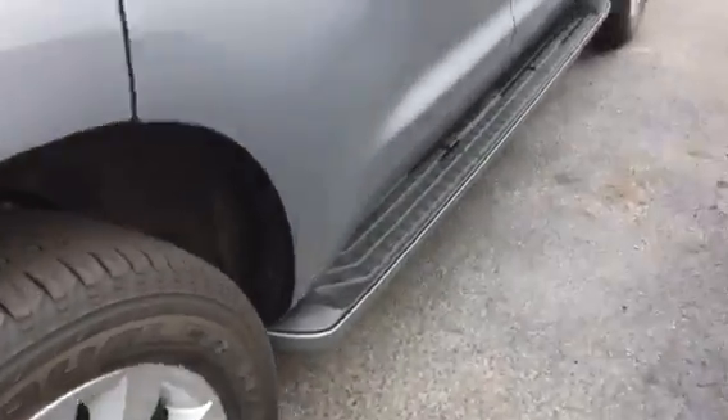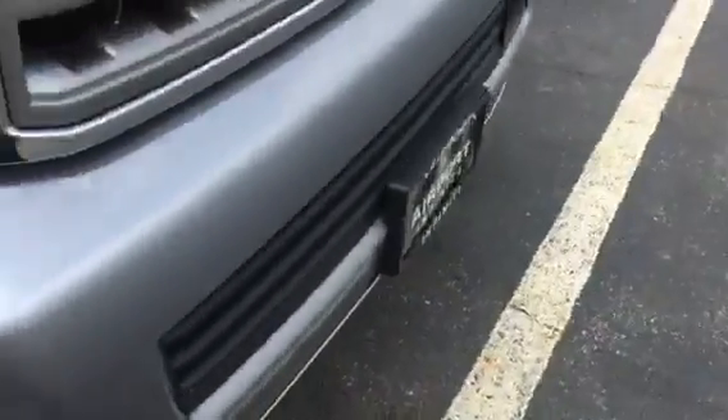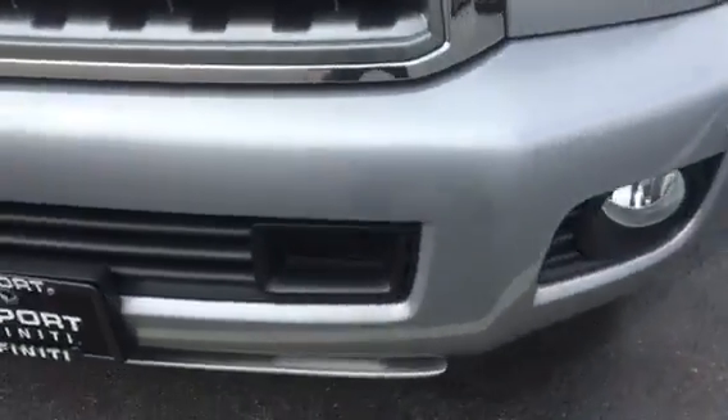Obviously, whoever had it took very good care of it. Take a closer look inside. It's been taken very nice care of all the way around. Nice little pads on there.